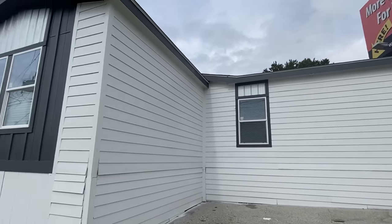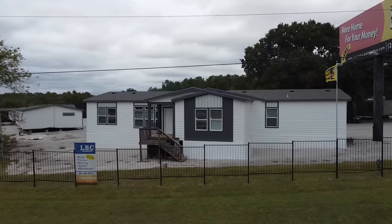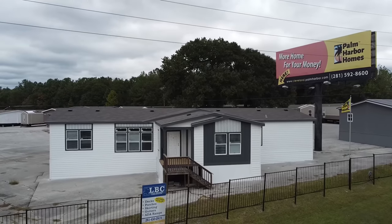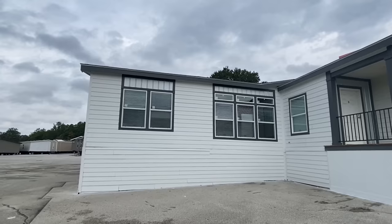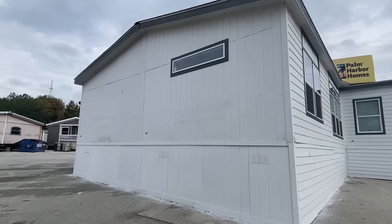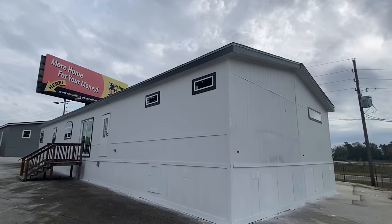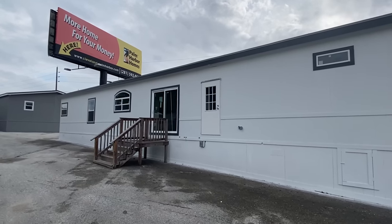It is a great day to be touring some homes — thank you so much for clicking on this video. I'm going to be real brief today. I'm at Palm Harbor Homes in Cleveland, Texas at their mega center location. This is a triple-wide home manufactured by Palm Harbor — it's fantastic. I'll show you a couple things on the exterior and then we'll head inside to get out of all this noise.